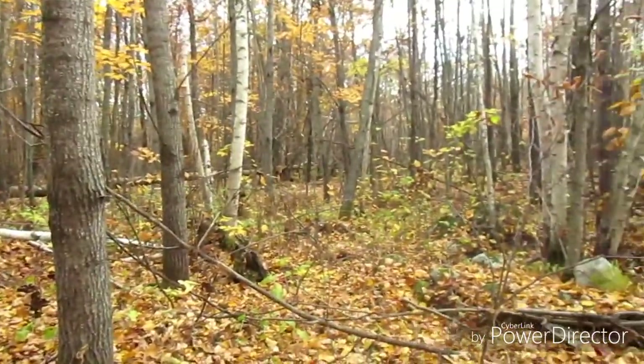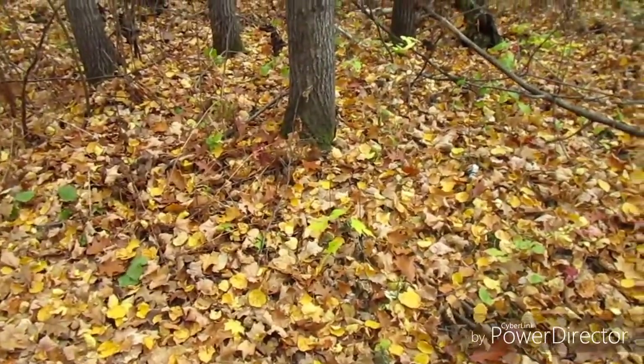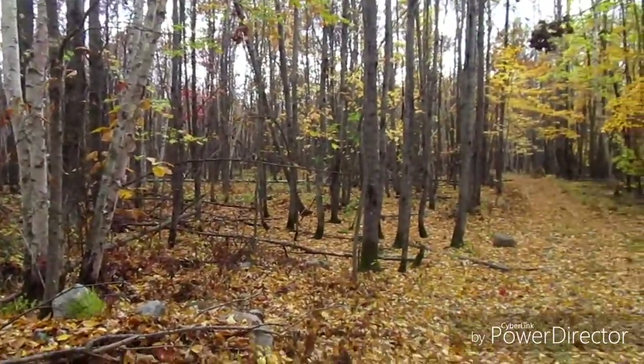It's so pretty here, isn't it guys? I just love fall colors. It's so pretty. We're going to be getting winter soon here, I'm sure.